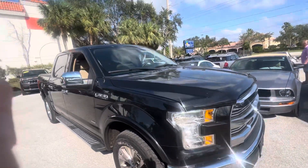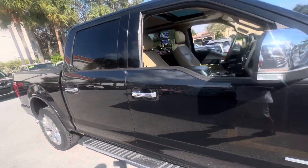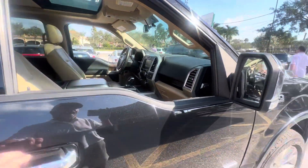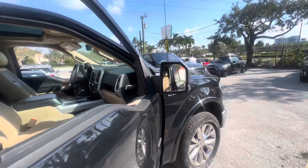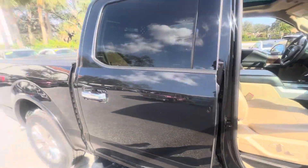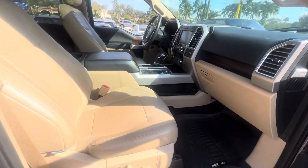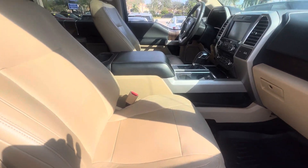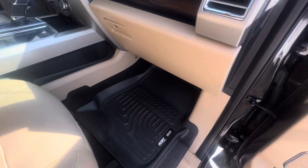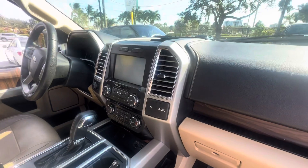Hey, good afternoon everybody. This is Chris, Classic Cars of Palm Beach. Had a couple requests for a video of the interior of this 2015 Lariat Ford F-150 4x4 — we just took it in on trade. I'm gonna show you a little close-up of the interior here. We haven't even cleaned it yet; it came in just like this. Thing's in great shape — got the Husky mats.